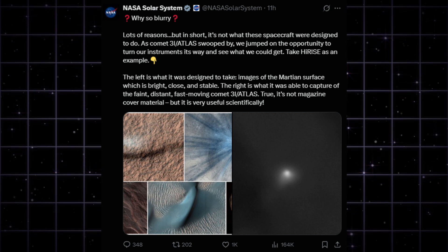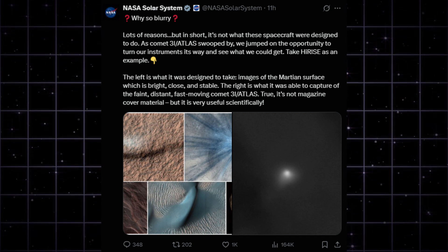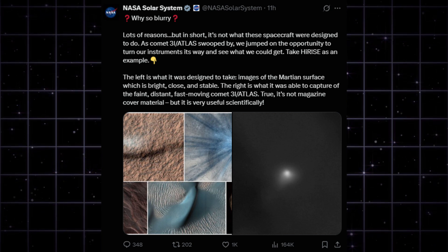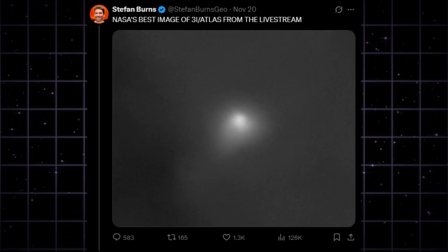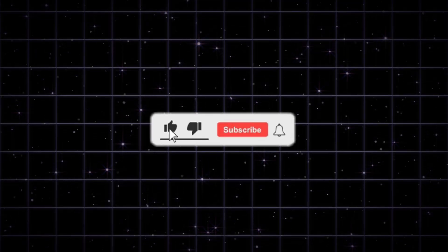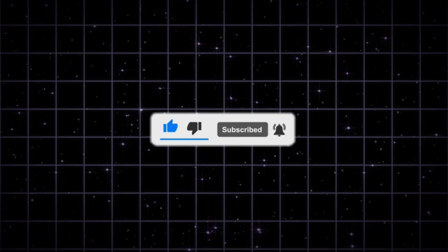They say the blurry image is scientifically useful — maybe. But when the agency is making excuses and the amateurs are making discoveries, you know exactly who to trust. I'll be tracking the orbital plane crossing all weekend. If that anti-tail gets brighter, we are in for a show. Hit subscribe so you don't miss the update — stay curious.